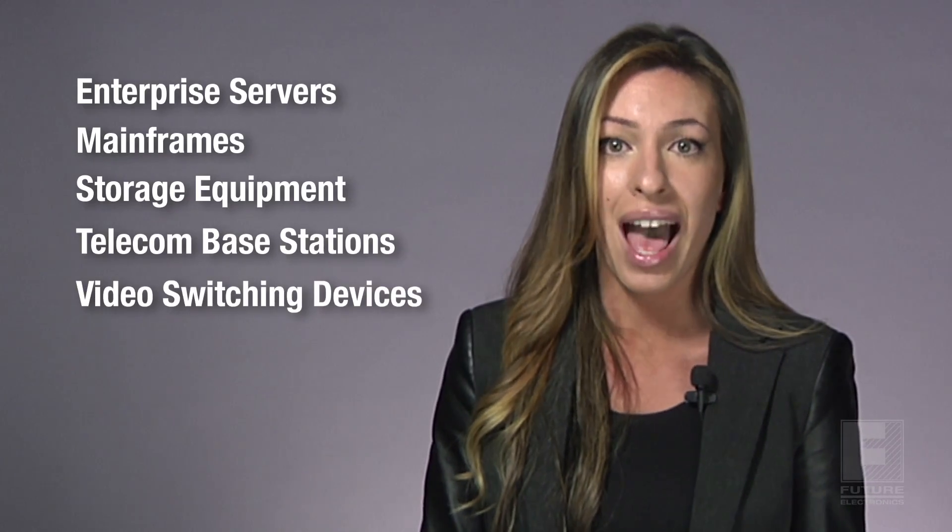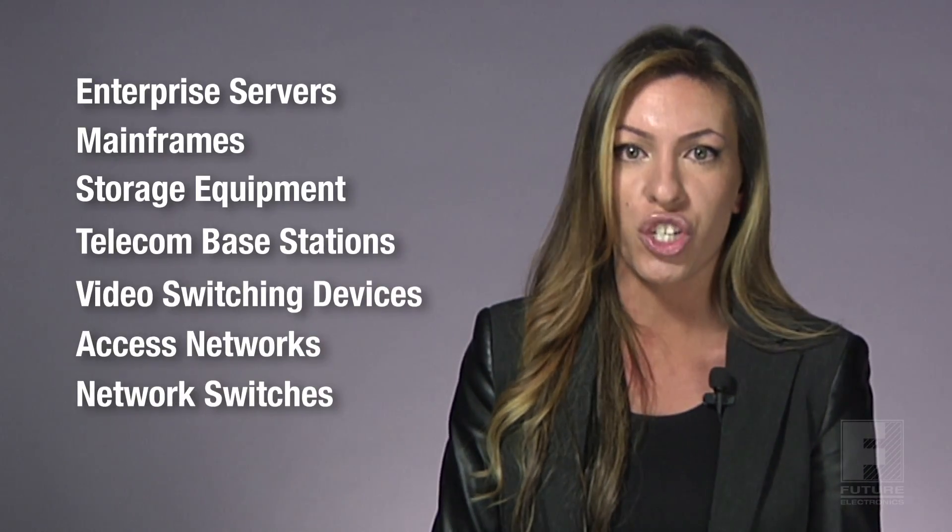This includes enterprise servers, mainframes, storage equipment, telecom base stations, video switching devices, access networks, and network switches.